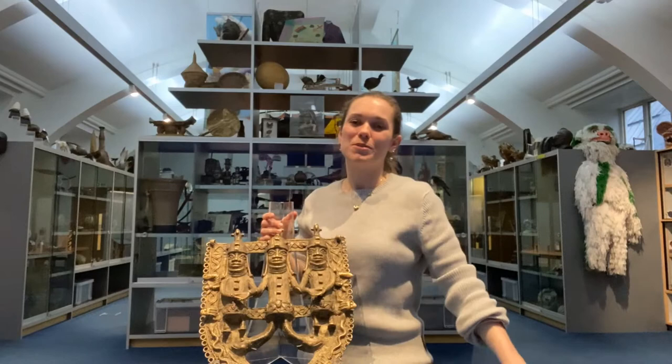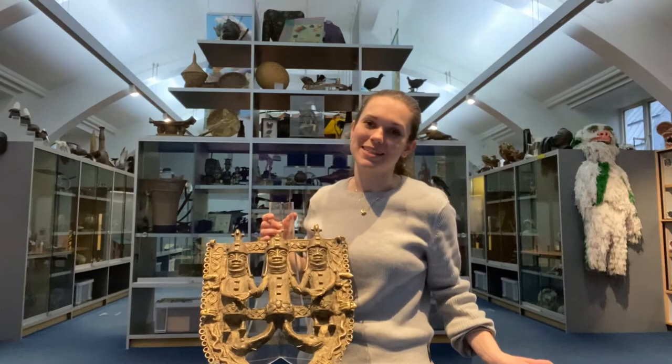Hello and welcome to the Horniman Museum's hands-on base. This is an incredibly special room in our museum, full of amazing things that aren't just here for people to look at — they're also here for people to touch.